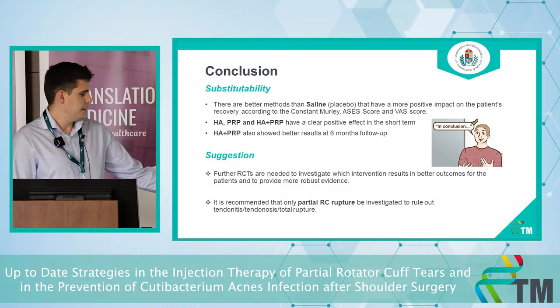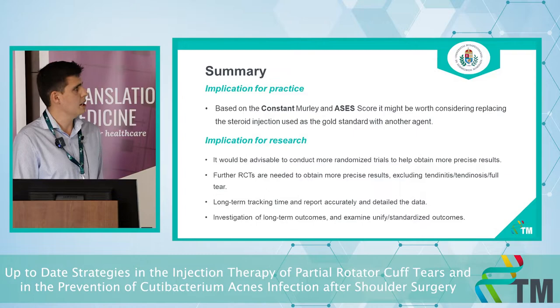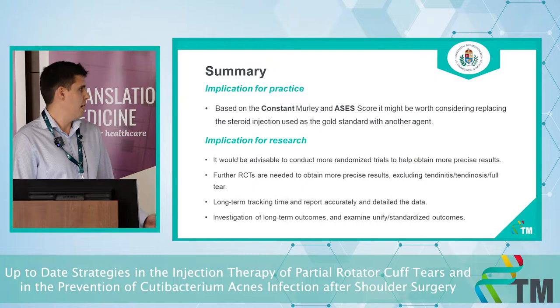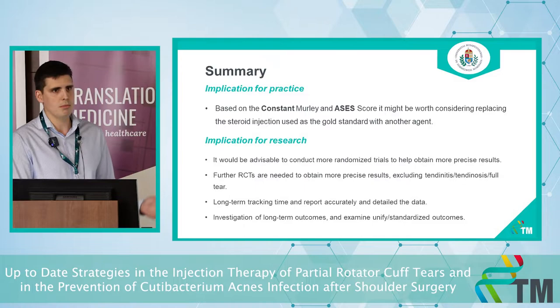Tendinitis, tendinosis, and total rupture must be excluded from future studies. For implications in practice, it might be worth considering replacing steroid injections with other agents. For research implications, further RCTs with long-term follow-up are needed.